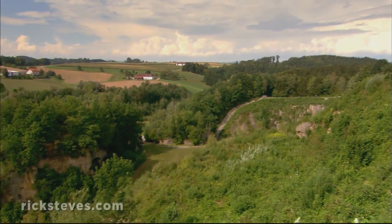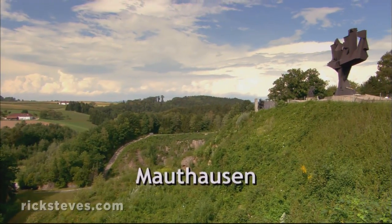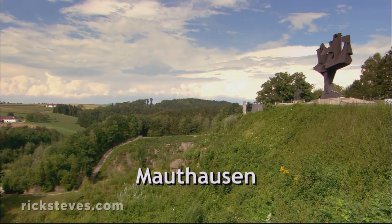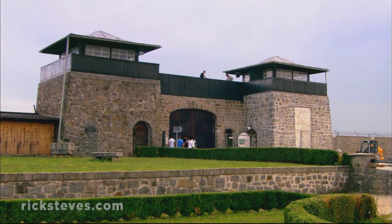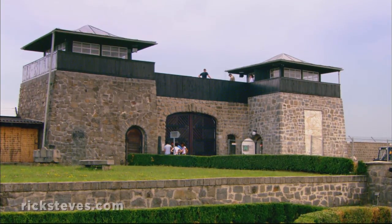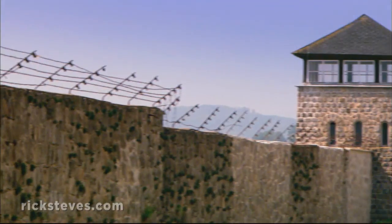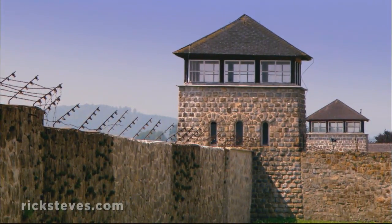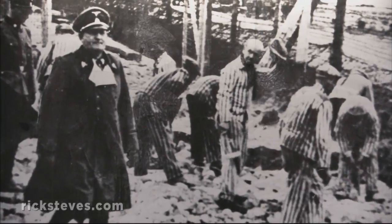In the romantic rolling hills flanking the Danube River in Austria stands the notorious Nazi concentration camp at Mauthausen. This slave labor camp functioned from 1938 to 1945 for the exploitation of Hitler's opponents and victims. More than half of its 200,000 prisoners died here, mostly from starvation or exhaustion.